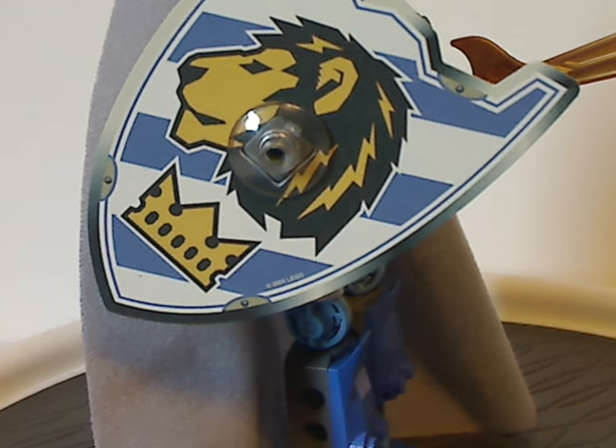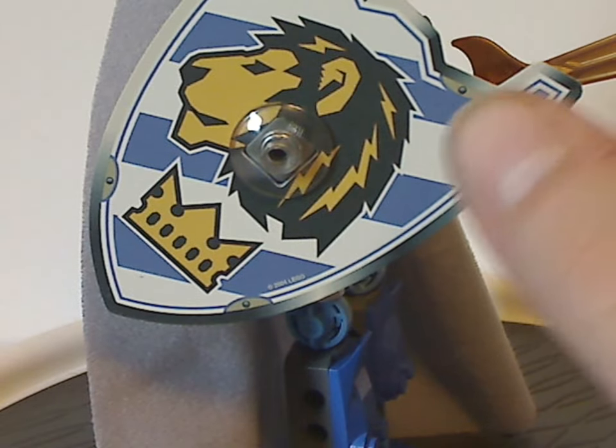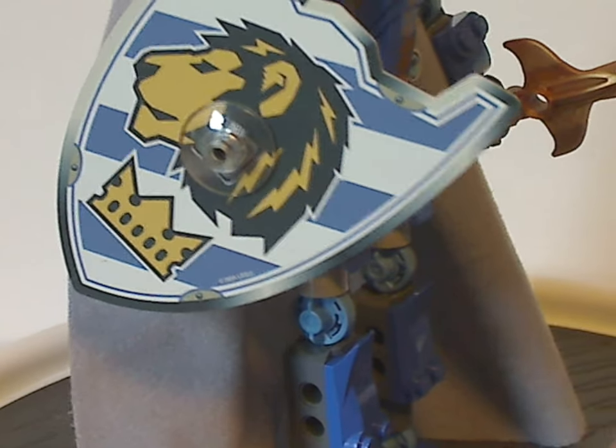As for his shield bit — quite interesting, with the crown and lion on it. The lion has been a symbol of most castle sets for a long time, of course.